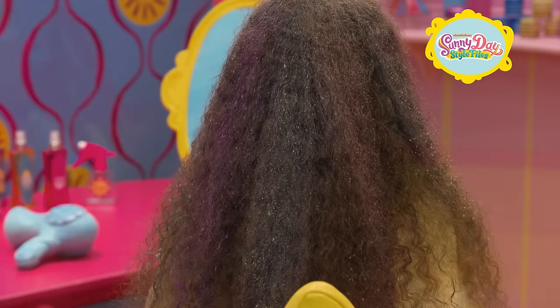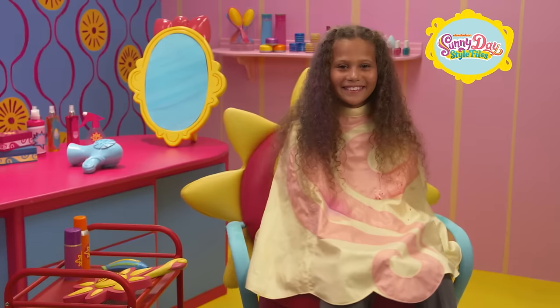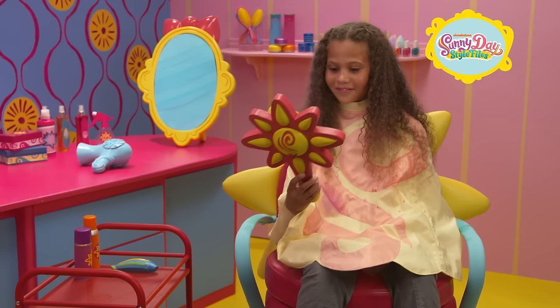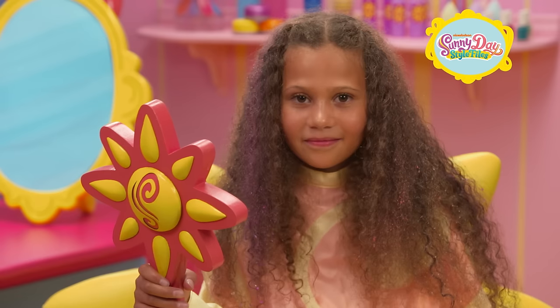It may not look like much yet, but just you wait. Are you ready for that super special hairstyle surprise? Yes. Ready, set, take a look! Whoa, cool! Hang on — the surprise happens in the dark.